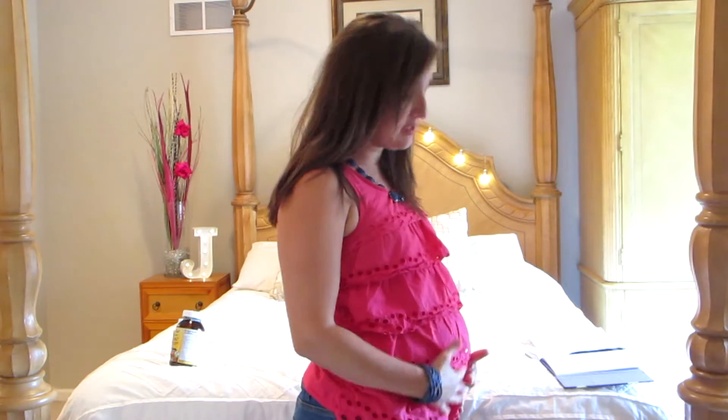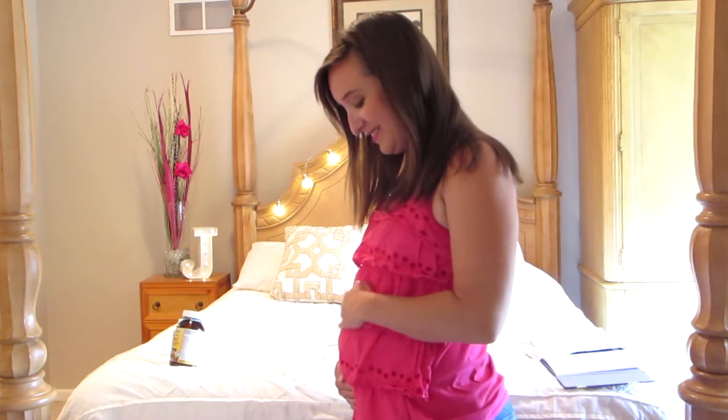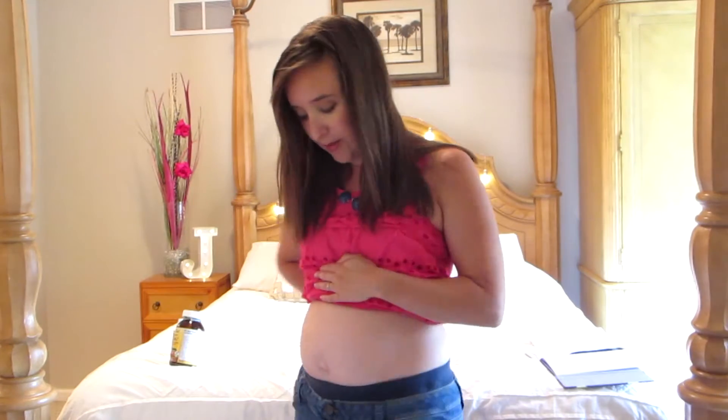Here is my 16-week belly. It's kind of camouflaged by this outfit, but when I go out in public I make it more un-camouflaged. I have some stretch marks but that's okay — I've gone through four other pregnancies. There are the side shots; it's getting there, it's getting bigger. I am so excited!